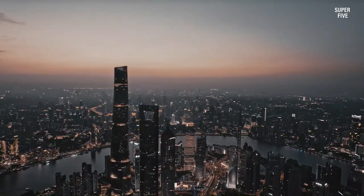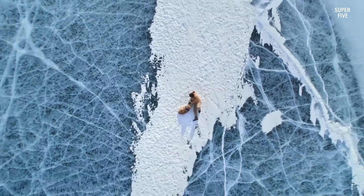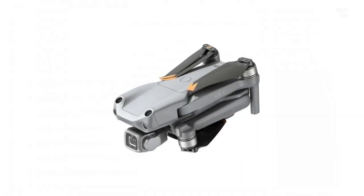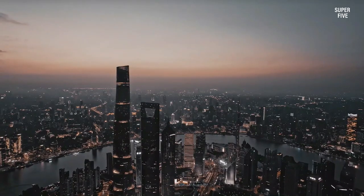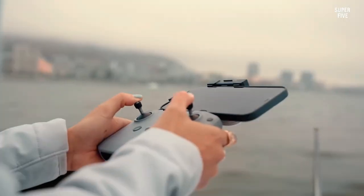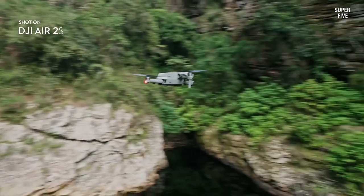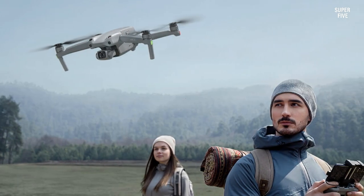Even though the DJI Air 2S can capture 4K video at 60 frames per second, the image quality from its one-inch sensor can't match that of the 61-megapixel CMOS sensor in the Sony A7R IV. It has a good battery life and a waterproof design making it suitable for capturing aerial footage even in bad weather. A con is that unlike the other cameras on this list, you will need specific skills and licensing to operate it.